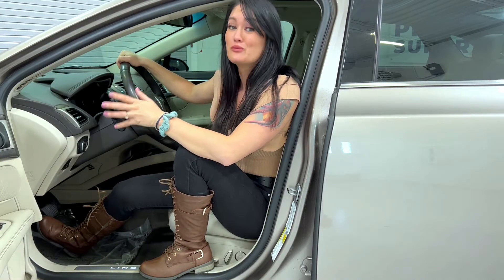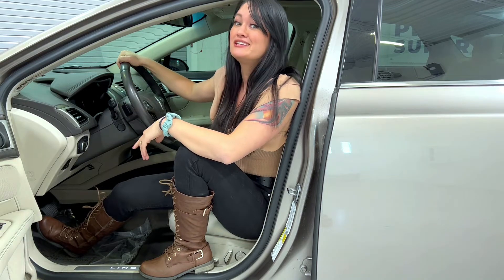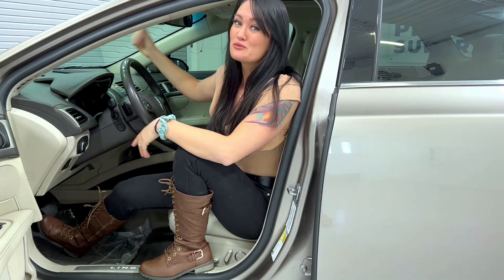This Lincoln is loaded out. It has full navigation, heated and cooled seats, and a heated steering wheel. Ride in comfort with lumbar support.